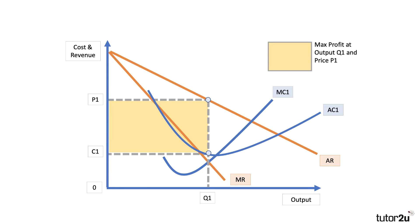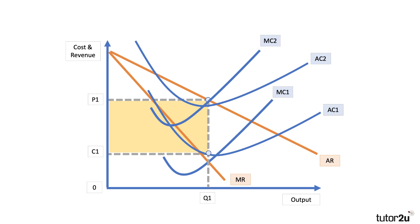In theory I should be labelling the x-axis as output of housing, but here's our cost and revenue diagram. Initially, output is Q1 and they're selling homes at P1; the unit cost is C, so they're making quite a healthy profit shown by the yellow area. If costs go up — I've drawn quite a significant increase in costs to make the point — costs rise to MC2 and AC2, which means that for a given level of demand the profit-maximizing output falls to Q2.